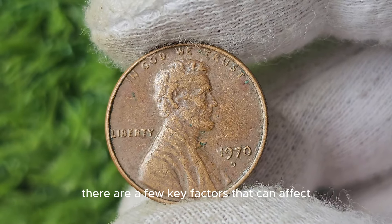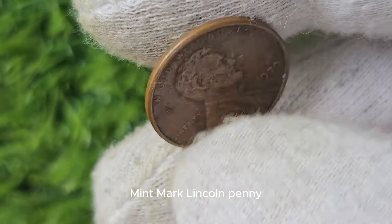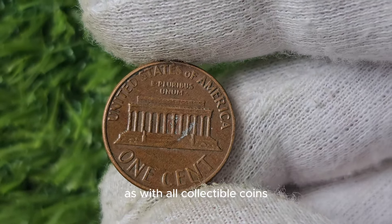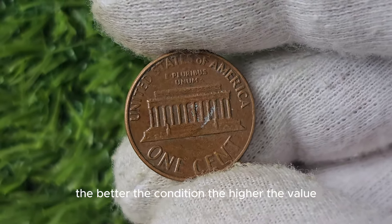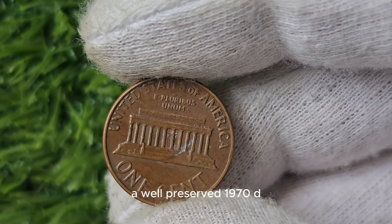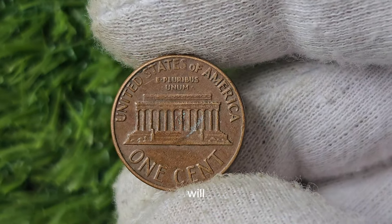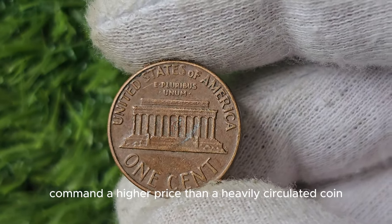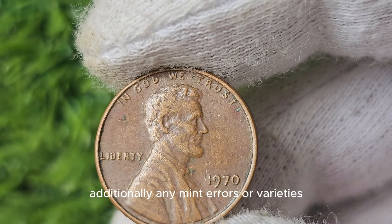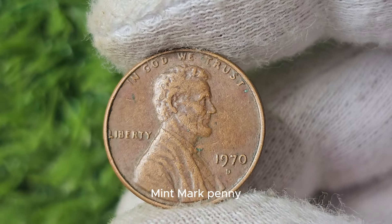There are a few key factors that can affect the value of a 1970 D Mint Mark Lincoln Penny. The most important factor is the coin's condition — as with all collectible coins, the better the condition, the higher the value. A well-preserved 1970 D Mint Mark Penny with minimal wear and nice luster will command a higher price than a heavily circulated coin.